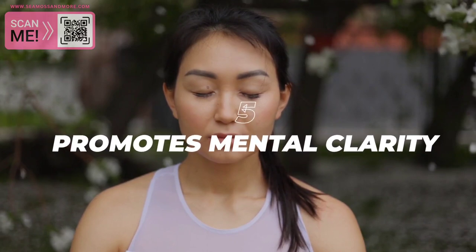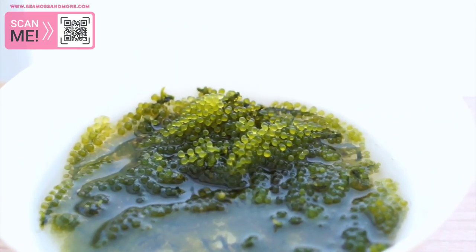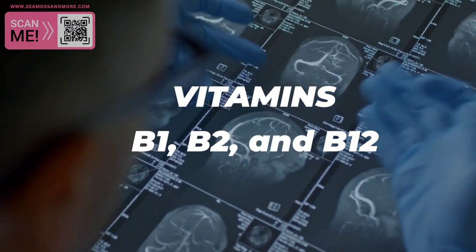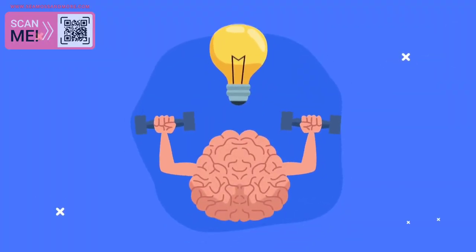5. Promotes Mental Clarity. Seamoss contains a range of essential vitamins and minerals that are important for brain health, including vitamins B1, B2, and B12, and magnesium. These nutrients help to support cognitive function and mental clarity, and can help to reduce the risk of cognitive decline as we age.